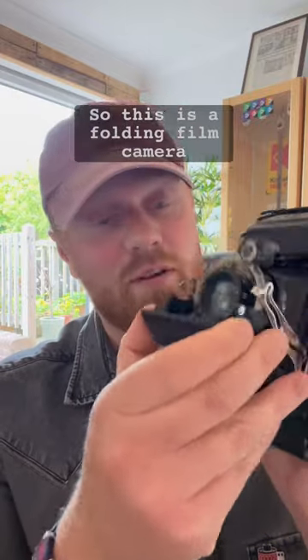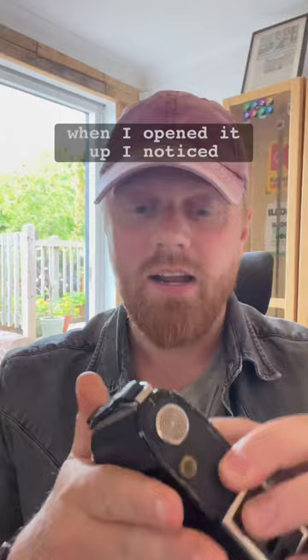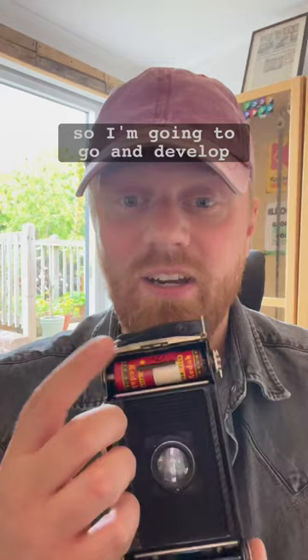This is a folding film camera from the 1950s. I just received it in the post and when I opened it up I noticed in the back of it there is still a roll of used film, so I'm going to go and develop this roll now and see what might be on there.